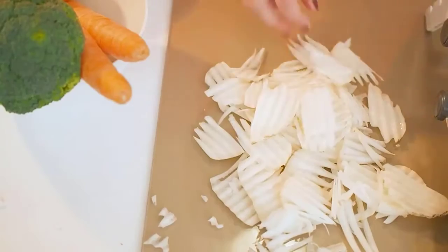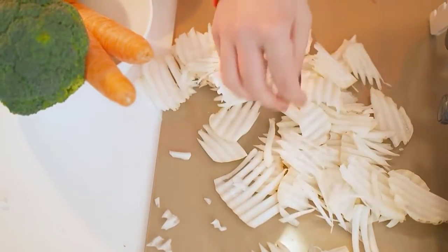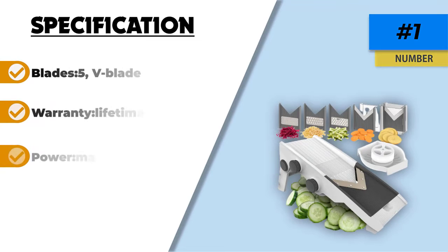The Muller Austria MU Mondo is highly durable, featuring a base made from reinforced ABS plastic which is non-toxic and BPA-free. It comes with a lifetime warranty, which is a guarantee of quality and gives you peace of mind.